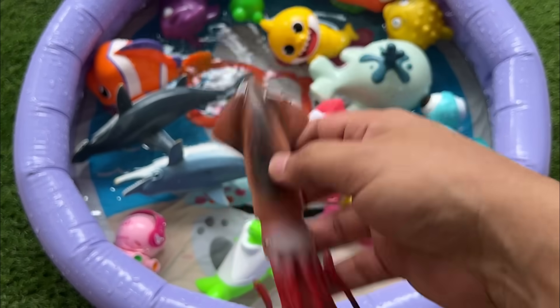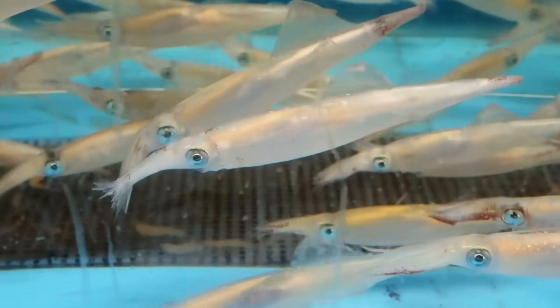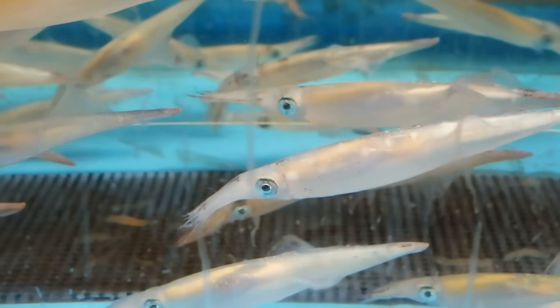Squids are intelligent invertebrates capable of complex behaviors, including cooperative hunting, observed in some species.